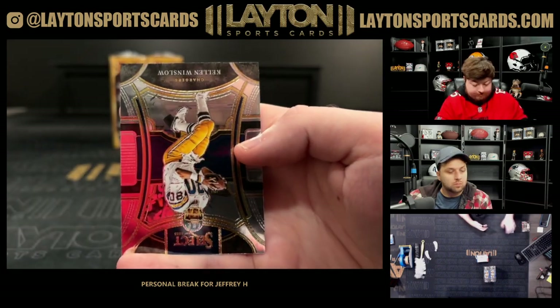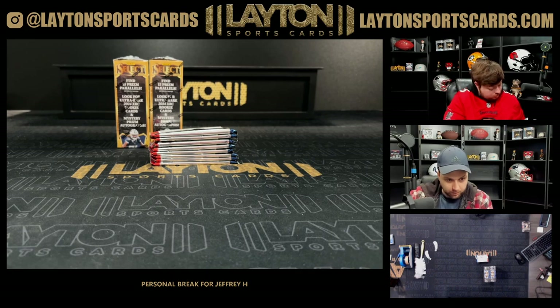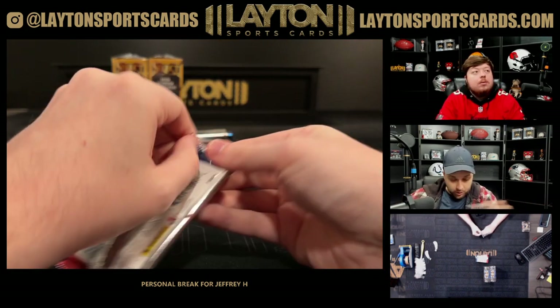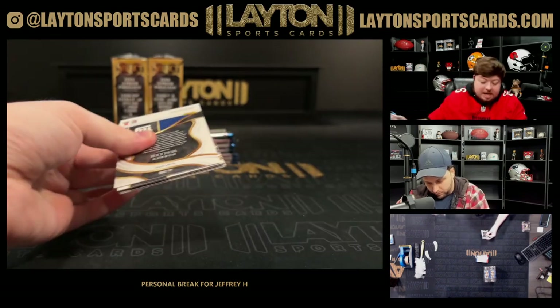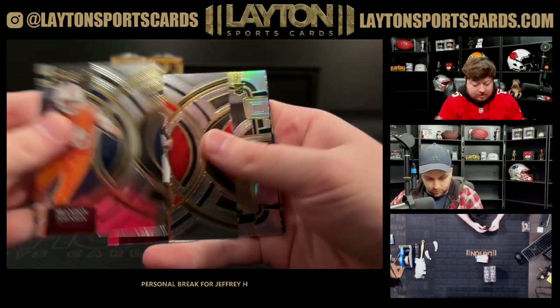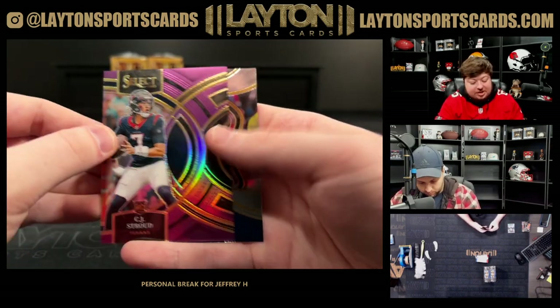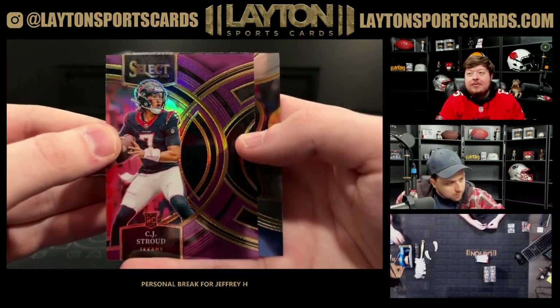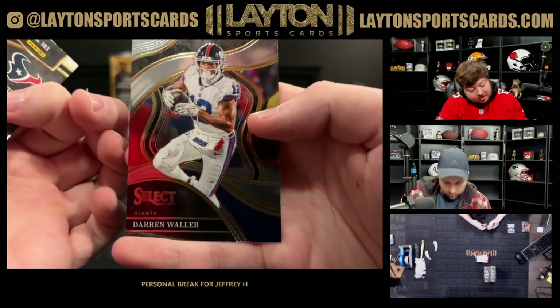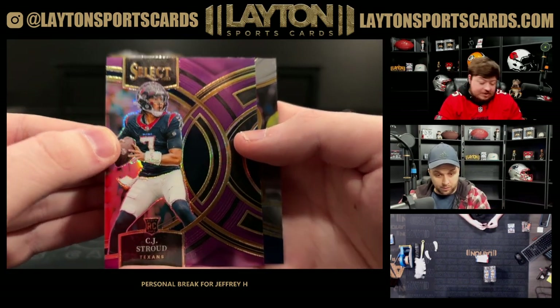Americans like baseball so much, I don't know if cricket will ever get that kind of momentum here — it's a cool game though nonetheless. Rookie silver of Darnell Reyes. There's a CJ Stroud on the rookie purple numbered to 75 on the premier level. There you go Jeffrey — great hits, very good, very solid there.